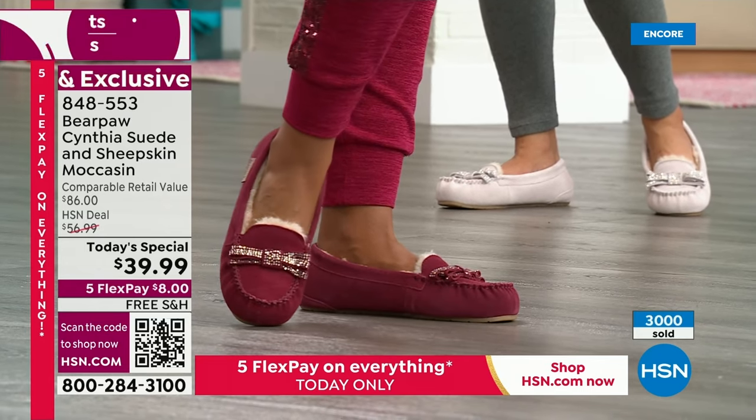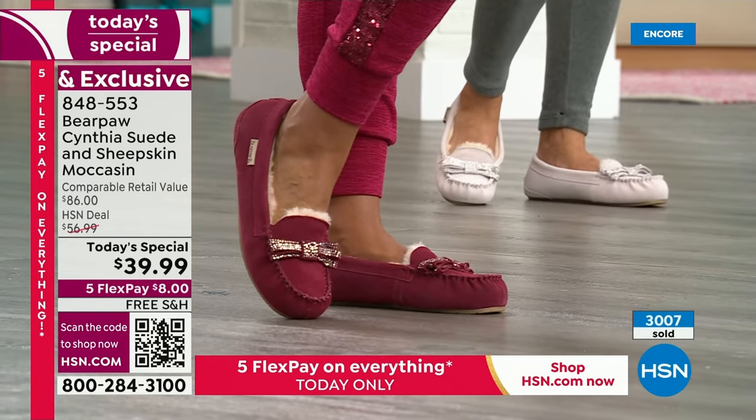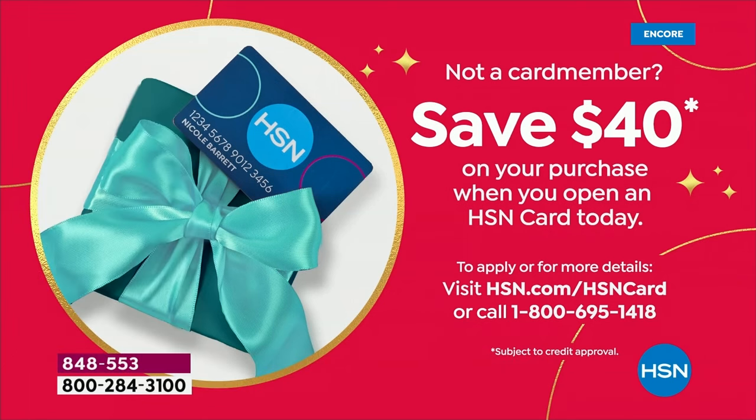The item is 848-553. It's on 5 Flex so it's $8 per payment. With an HSN card it would make it $6.67. If you don't have that card, these are literally yours for free because we're giving you $40 toward your first purchase. Sign up at HSN.com/HSNcard or call the toll-free number 695-1418 and get started as a VIP shopper.